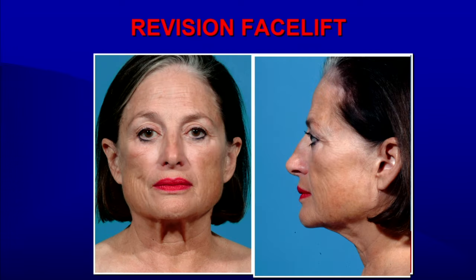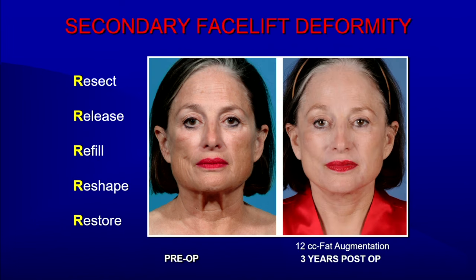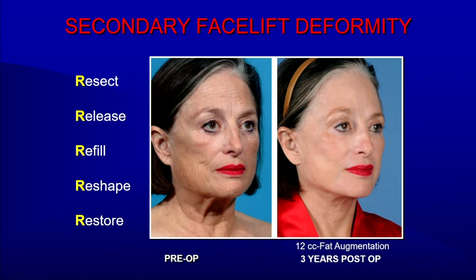The same applies in a revision facelift. In patients that have had two previous facelifts, so much of the time you have to reshape, restore, and resect — what I call the R's of secondary facelift surgery. You're sometimes resecting the scar, releasing it, refilling the central face, and reshaping and restoring. That's what was done in this beautiful woman — to give her a nonoperative look, transferring her from that operated look to a nonoperative beautiful face. These patients are sometimes coming in as facelift cripples, and you're shaping and restoring their face so they look better and feel better about themselves.